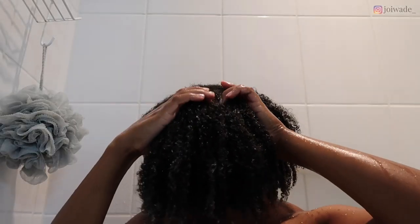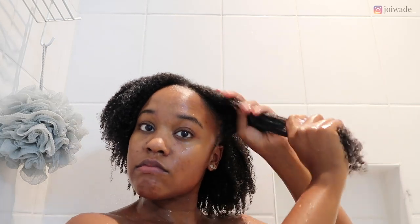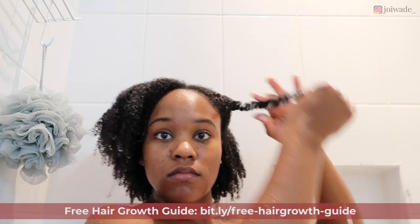I apply the deep conditioner to my head in some blobs and then smooth it into my hair. If you have natural hair, you need to be deep conditioning every time you wash. If you have low porosity hair and your hair has trouble maintaining moisture throughout the week, I suggest using a microwavable deep conditioning cap.